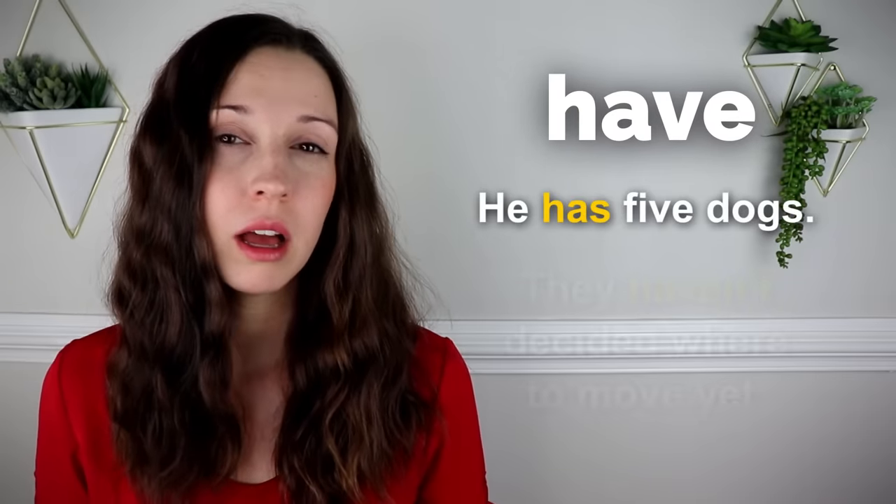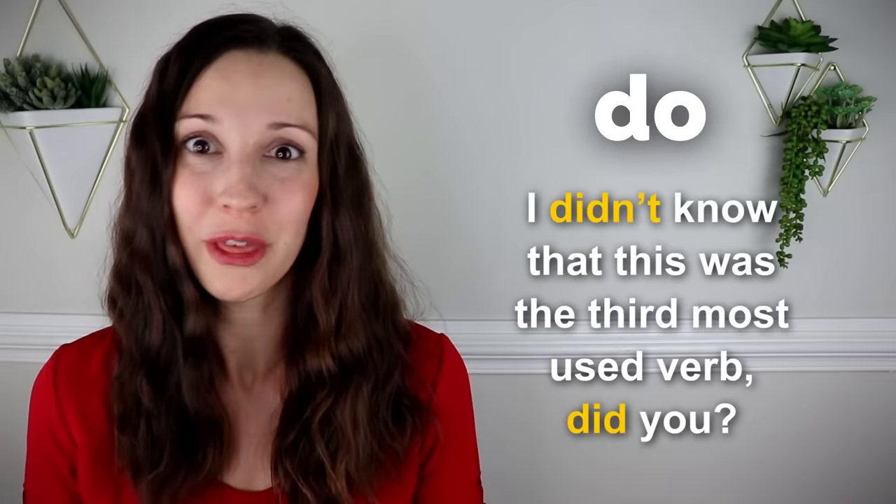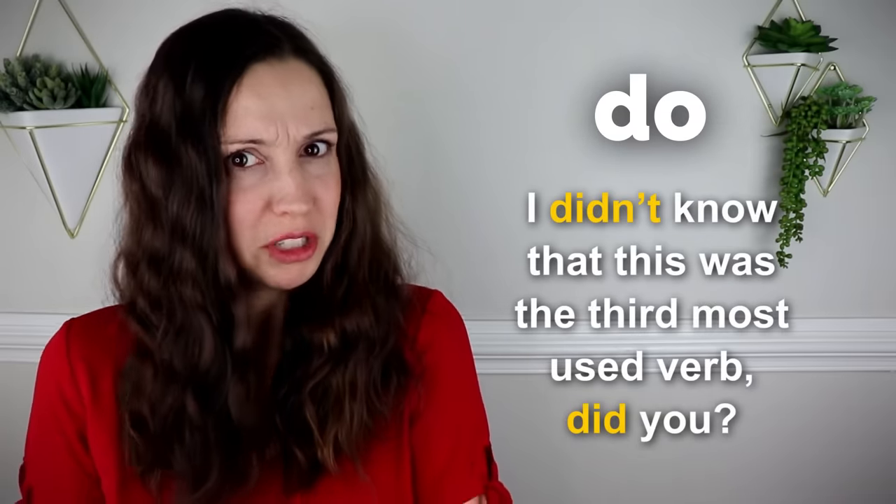Have. He has five dogs. They haven't decided where to move yet. Do. I didn't know that this was the third most used verb. Did you?